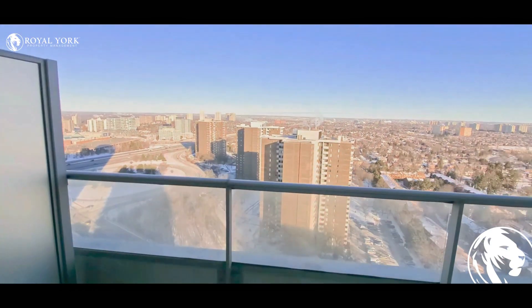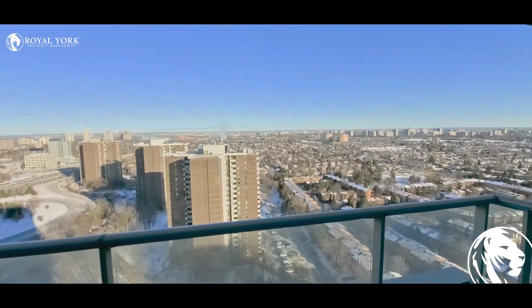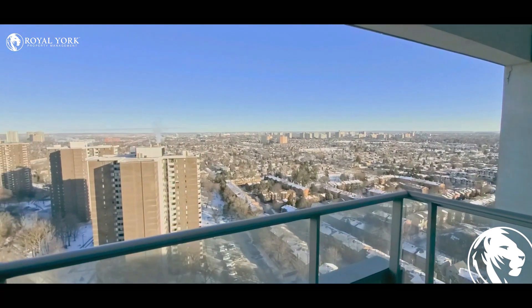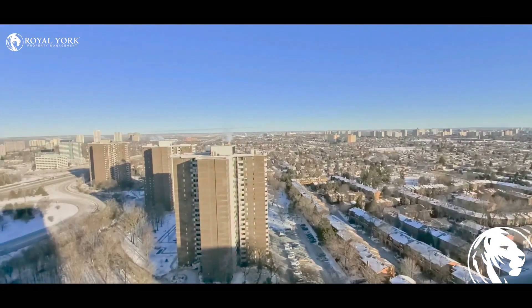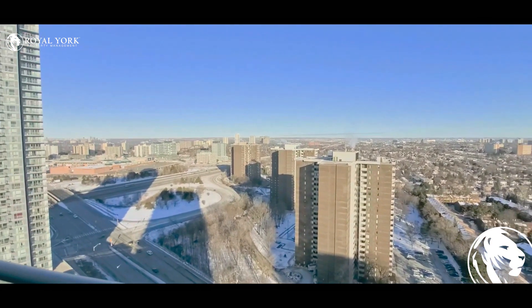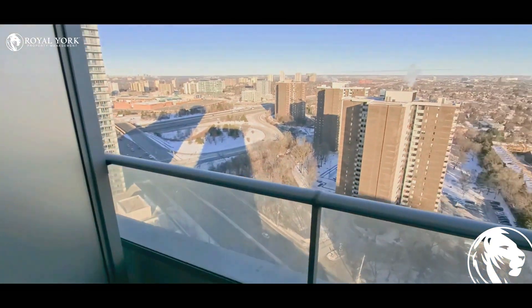Let's go to the balcony. It's an amazing view — you can see it on the north side. And there is a lot of space on the balcony.